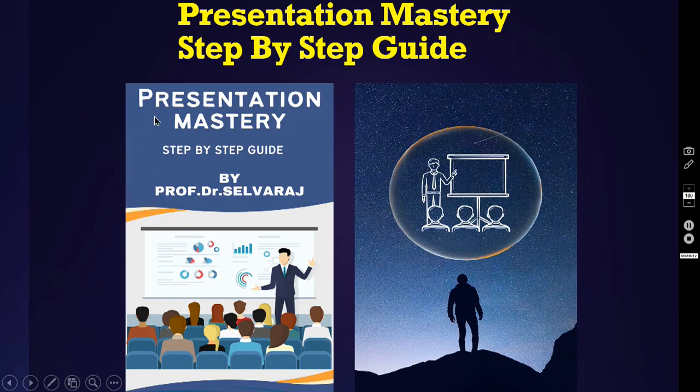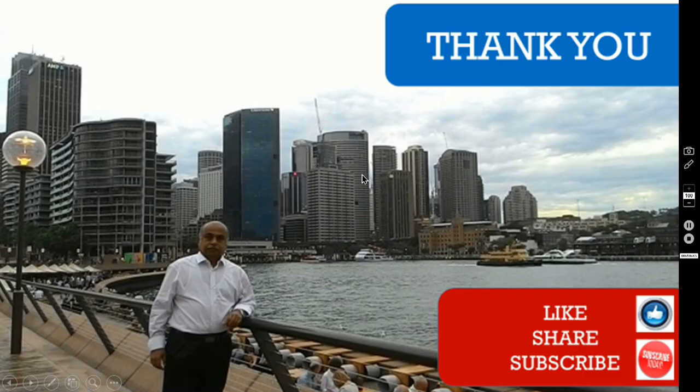Currently I am writing an e-book on this presentation skill — presentation mastery, a step-by-step guide. This book I have written already; soon I am going to upload it on online platforms like Amazon and Google Books. Thank you very much for watching this video. If you think that all these videos are very useful, kindly share on your social media. Please click the bell button also to get notified of all my latest episodes. Thank you once again for watching. Let us meet in yet another episode. Until then, bye-bye. Thank you.